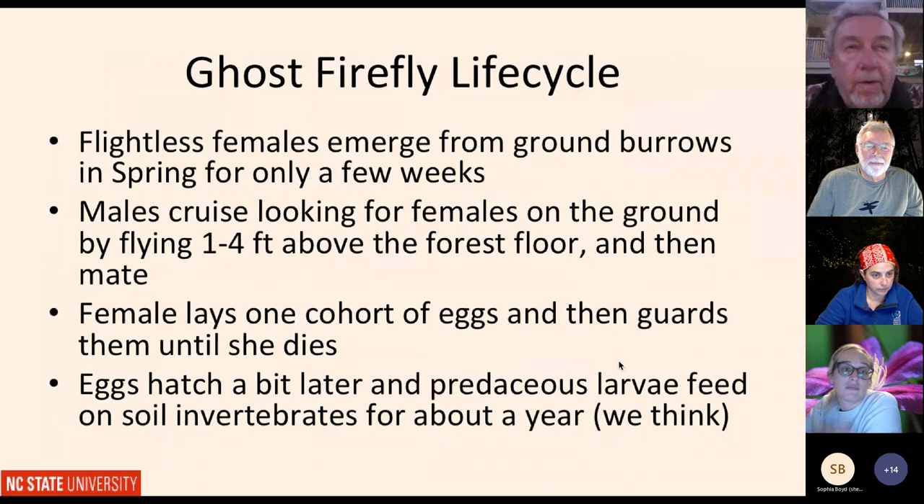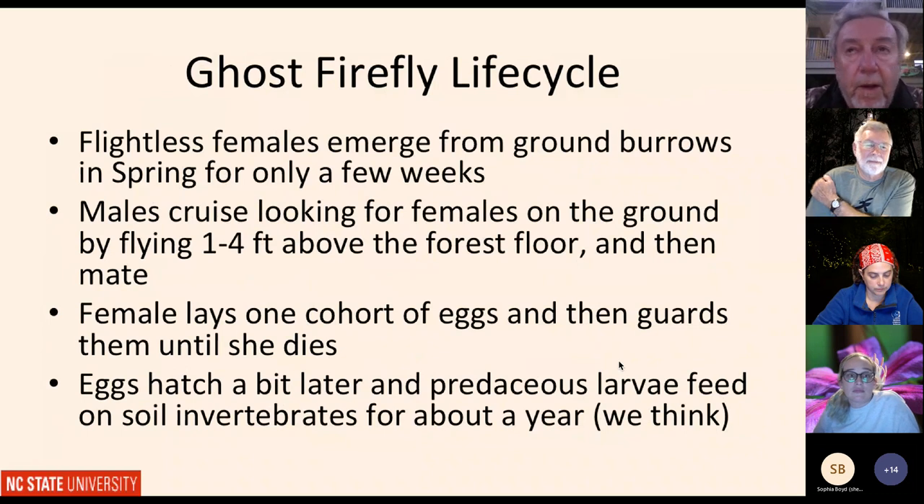The most famous Phausis firefly is the blue ghost found in the mountains and foothills of North Carolina — scientific name Phausis reticulata. In terms of the life cycle for most ghost fireflies: females emerge from burrows they spent the winter in underground, coming up in spring or early summer for maybe three to four weeks. The blue ghost has two peaks of emergence but we're not entirely sure what drives that. When ready, females put their light organs up in the air, usually sitting in leaf litter near the entrance to their burrow.